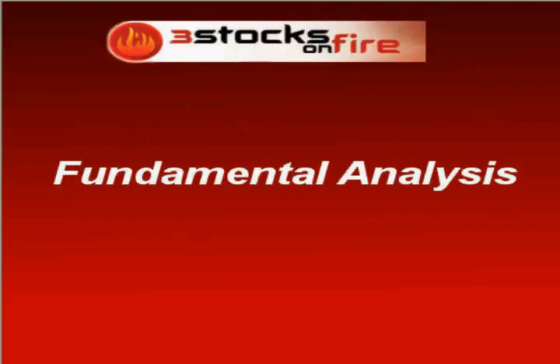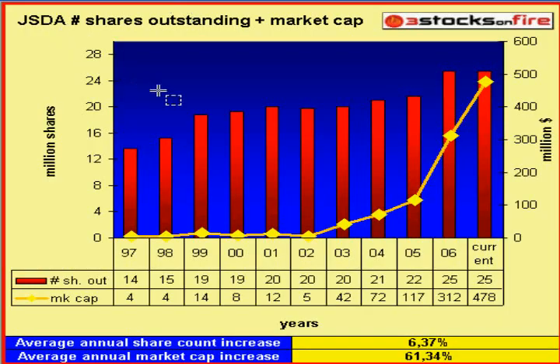Now a bit of fundamental analysis. This is the share count since 1997. You can see the company has been diluting shareholders' value a bit, at a 6.3% average annual rate. The market cap rose 61% a year on average since 1997, which is really amazing. It was just $5 million in 2002 — look at this — and $478 million now.